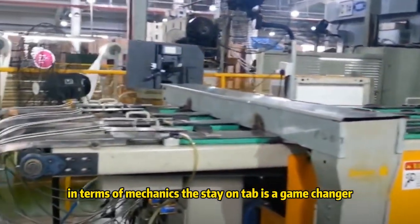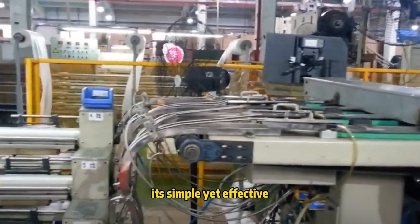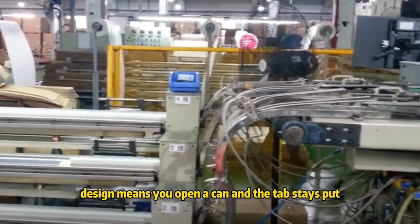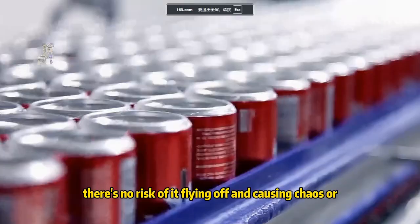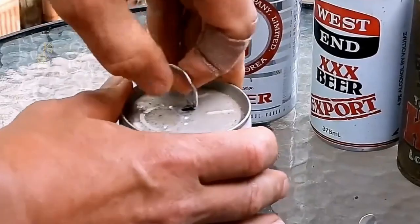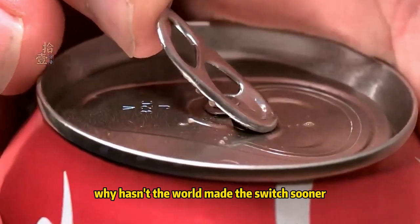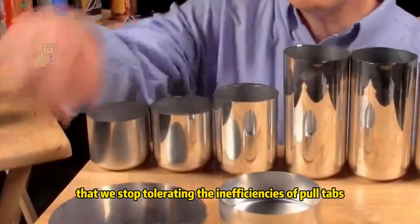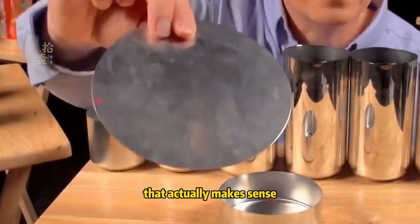In terms of mechanics, the stay-on tab is a game-changer. Its simple yet effective design means you open a can and the tab stays put. There's no risk of it flying off and causing chaos, or worse, you losing it entirely. Why hasn't the world made the switch sooner? It's high time that we stop tolerating the inefficiencies of pull tabs and embrace a system that actually makes sense.